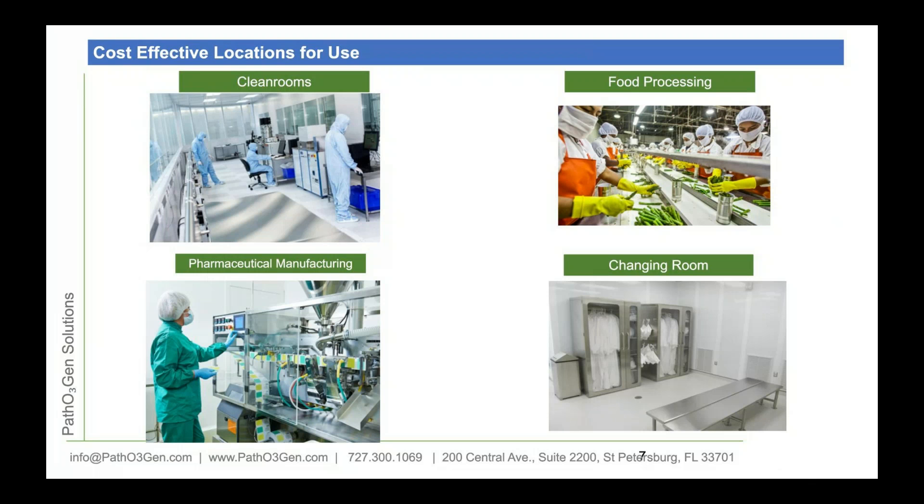The locations I specifically focus on include food processing, clean rooms, pharmaceutical manufacturing, and change rooms. Our company as a whole focuses on everything from hotels to healthcare and dentists — anyone looking to reduce microbial loads, especially in the pharmaceutical and clean room space.